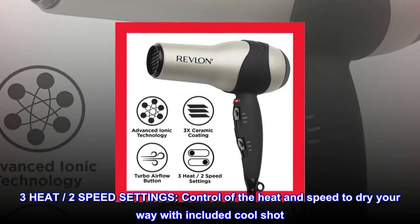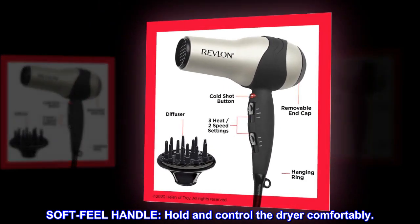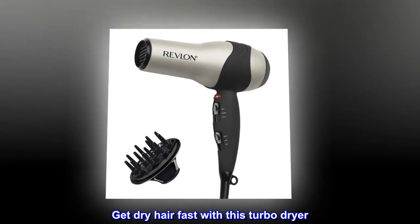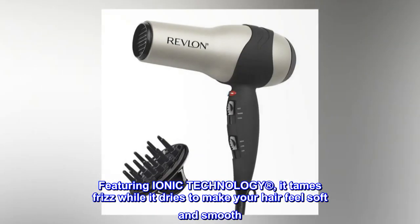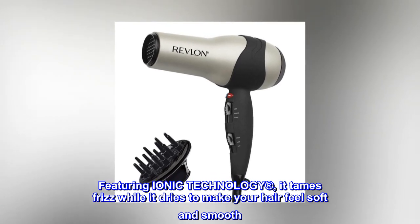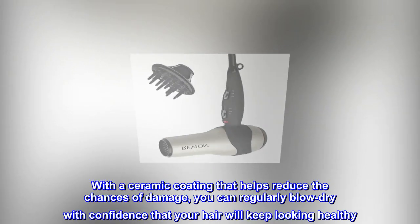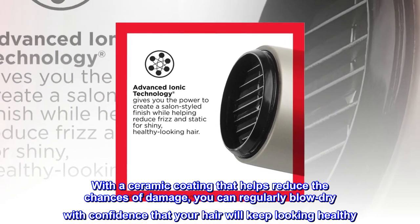Three heat and two speed settings give you control to dry your way, with an included cool shot. The soft-feel handle lets you hold and control the dryer comfortably. Get dry hair fast with this turbo dryer featuring ionic technology — it tames frizz while it dries, and a ceramic coating helps reduce the chances of damage so you can regularly blow dry with confidence.